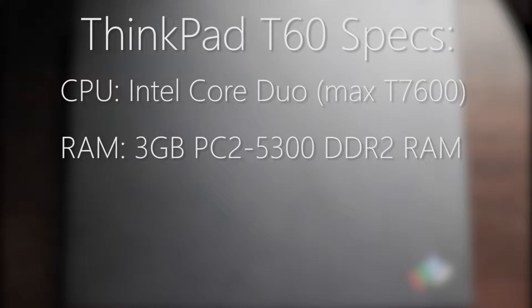For RAM, a maximum of 3GB of PC2-5300 RAM is supported. While 4GB can be installed, only 3GB is actually usable due to a chipset limitation.